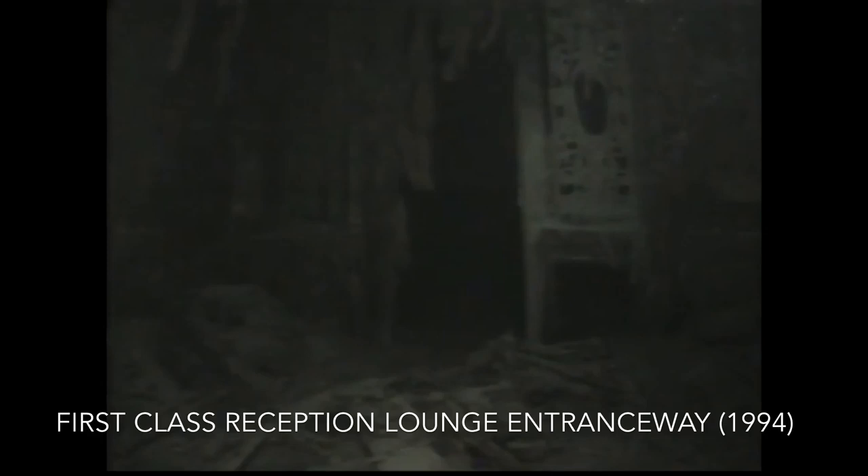Some parts of the wreck weren't even rediscovered until the 2000s — such as the Turkish baths, which were only rediscovered as late as 2005 even though they are quite accessible from the bottom of the grand staircase on F deck. Even by the 1990s, most of the organic material inside the interior had long since deteriorated. Only the strongest of woods and, surprisingly, leather was still left by the 1990s. Most of the interior has been reduced to wide open spaces, with the lighter wood panelling that formerly divided the spaces having long since deteriorated.